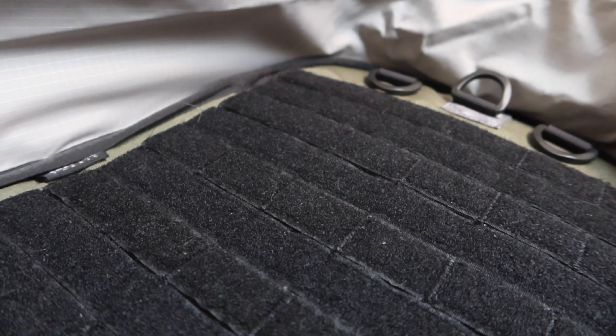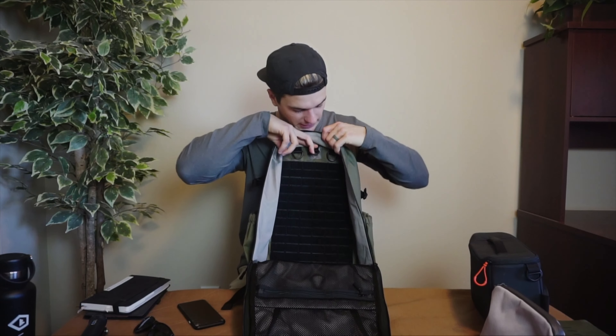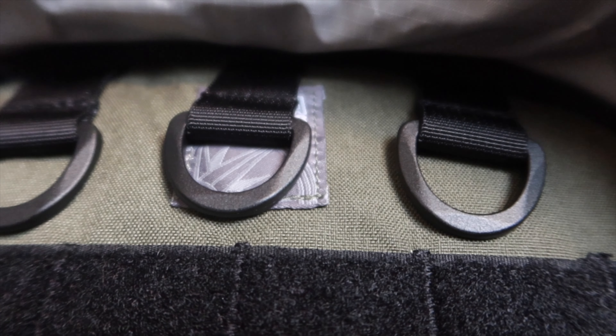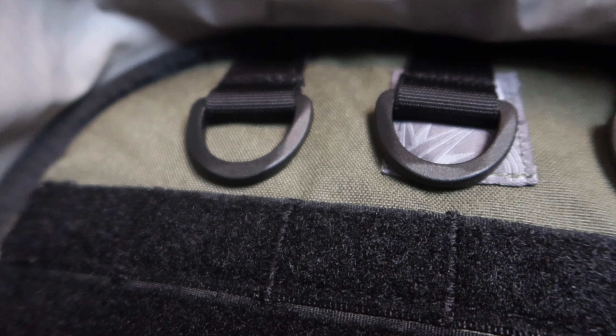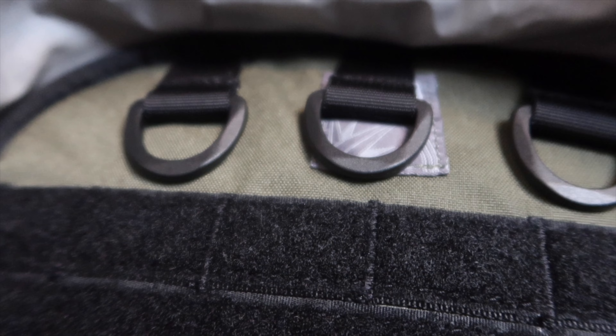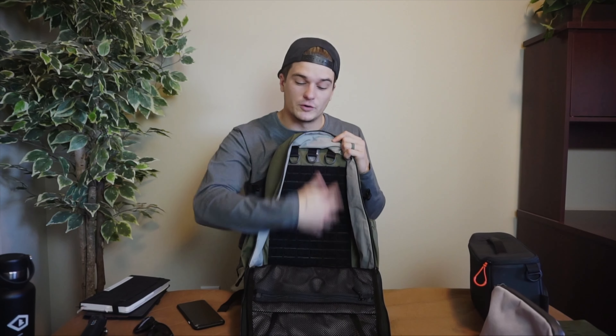There's Velcro on the back interior, so if you have any Velcro pouches or panels you want to put in here, you absolutely can. There are also those hooks I mentioned that fit extra pouches — they're like Russian nesting doll pouches where you can get large, medium, and small sizes that kind of fit inside each other, which you can pull out depending on how you want to run this bag.